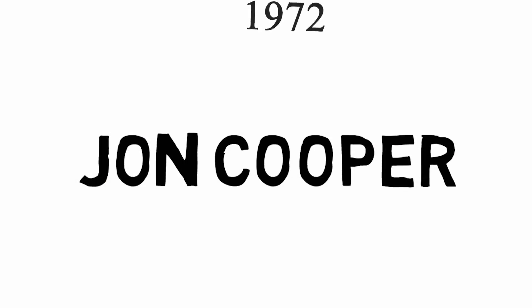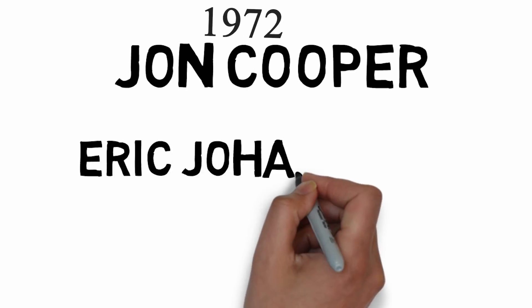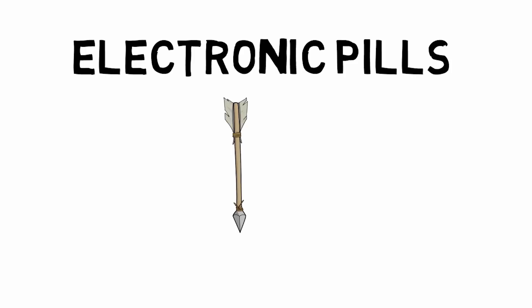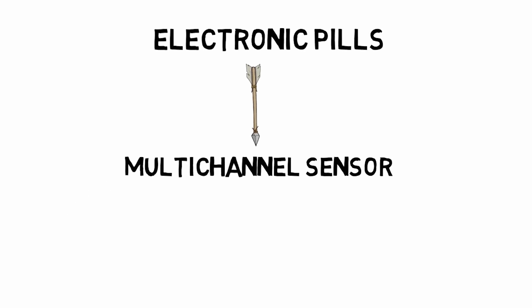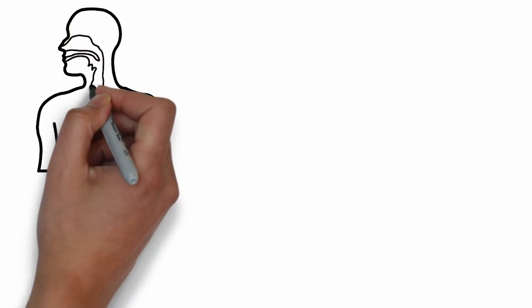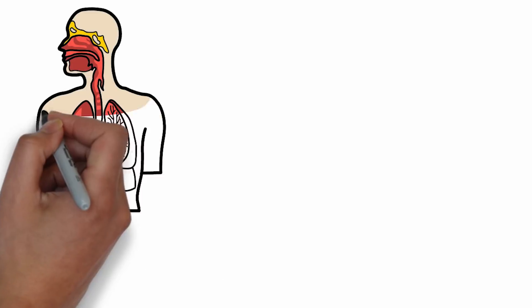In 1972, Prof. John Cooper and Dr. Eric Jogans introduced this. This is a multi-channel sensor. It is used for biomedical measurements. We can use these electronic pills.